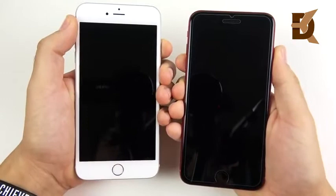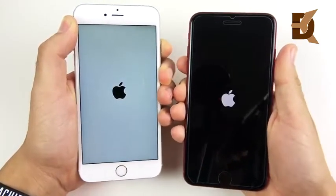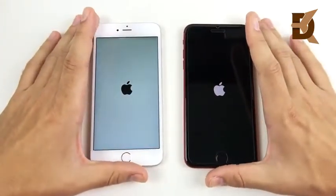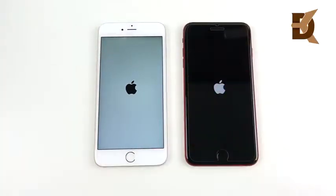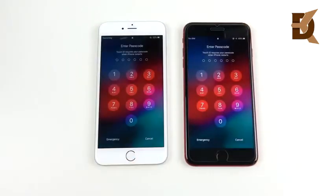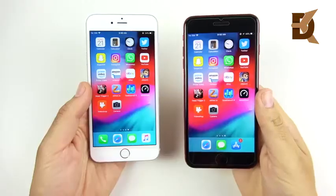Starting with a boot-up in three, two, one — see which one can get there first. The reason I'm making this comparison is interesting. I was getting ready to do a multiple iPhone plus-model comparison, but I started testing the two-year-old iPhone 6s Plus versus the 8 Plus and was really surprised at how well it performed on iOS 12. The 8 Plus wins the boot-up, but only slightly — I was blown away at how much faster the 6s Plus got over iOS 11.